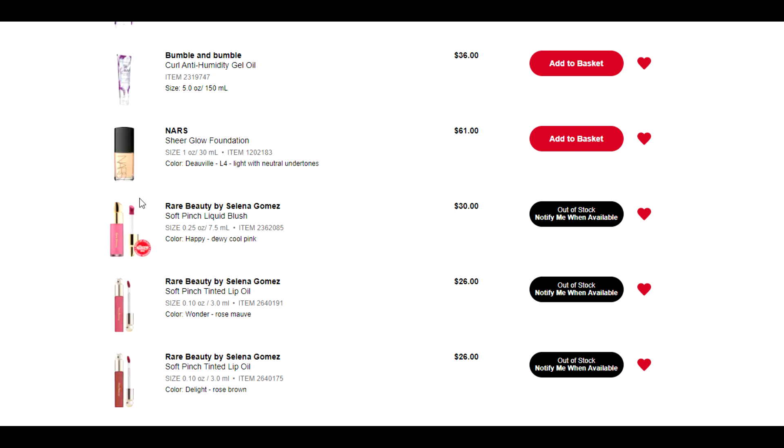NARS Sheer Glow — Marlena, the OG Makeup Geek, was talking about this product in a recent video and it sounded like it would be right up my alley. But again, refer to my comments on Makeup by Mario — I don't need to be spending $60 out of curiosity. And NARS is at Shoppers Drug Mart, so if I really did want to buy this I would buy it over there, not here.